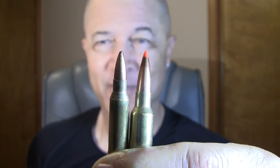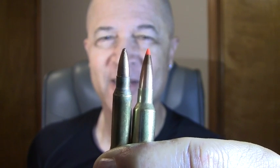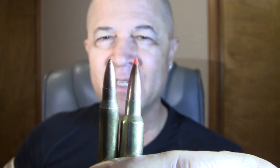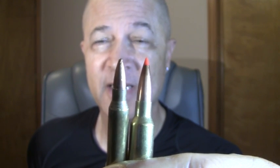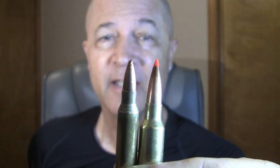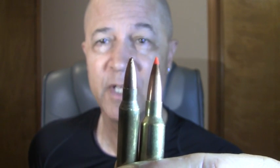That's a 6.5 Creedmoor there, and this is the 6.5 Grendel — I'll explain why. But first, take a look: the 5.56 is half the size. The bullet here is a 55-grain 5.56 bullet versus a 123-grain 6.5 Grendel, and the power at 400 meters from the 6.5 Grendel...